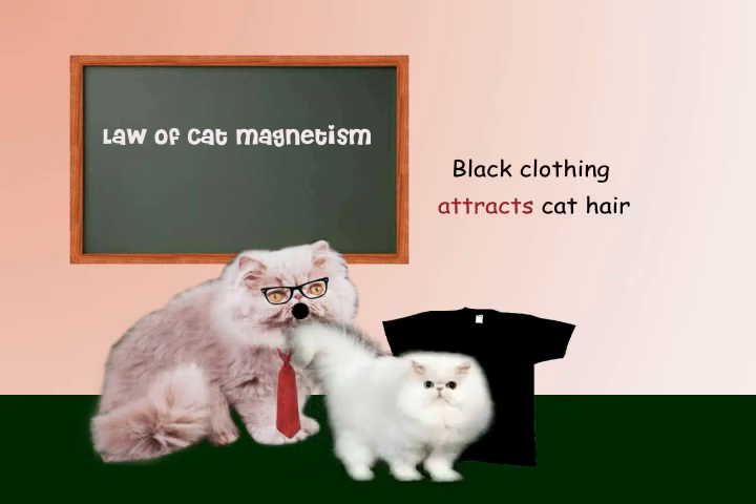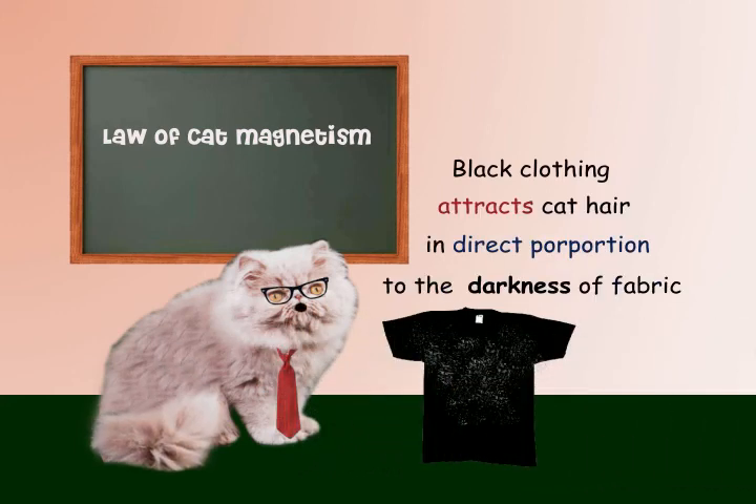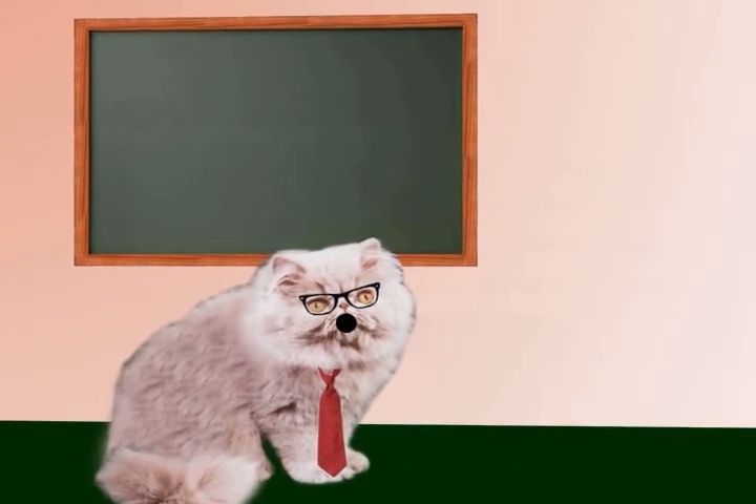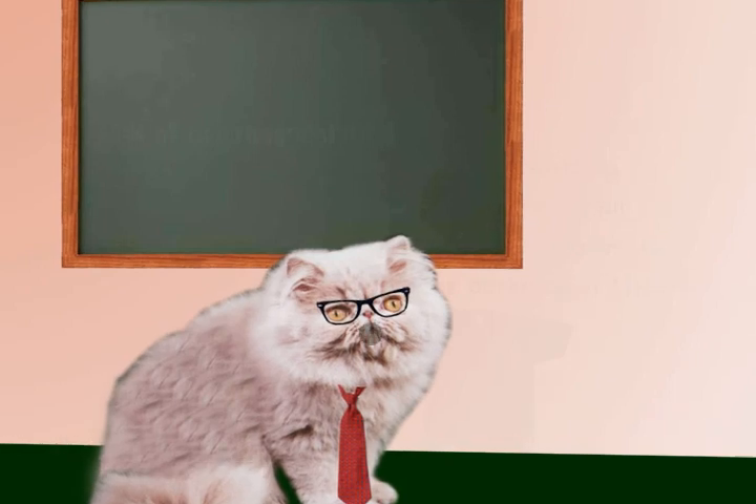I don't know about you, but that's about all the physics I can handle for now. So a goodbye and a final word of the day to you: black clothing attracts cat hair in direct proportion to the darkness of fabric. Wow, that is sure a great life lesson. Goodbye everybody, and I will see you next time on Fun Physics with Felines.